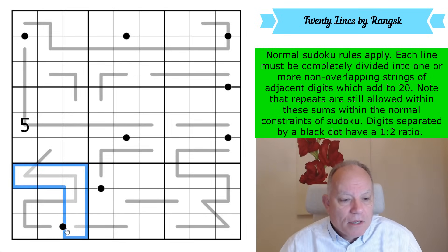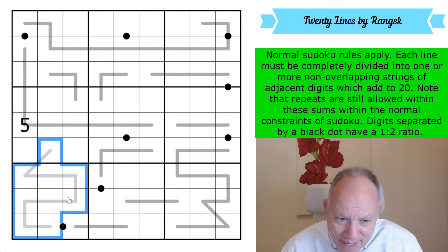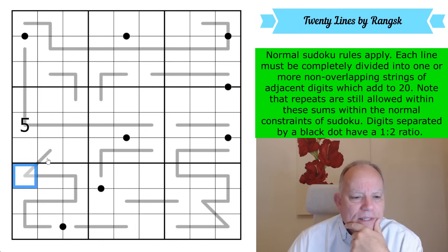That number is 45. So this box adds up to 45, but this group of cells adds up to a number divisible by 20 — not 10. So what is that number? Is it 40 or is it 60?